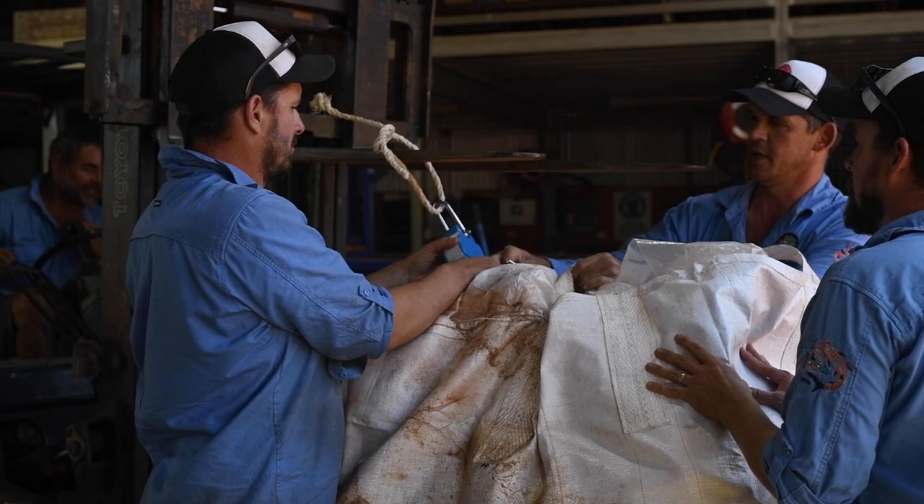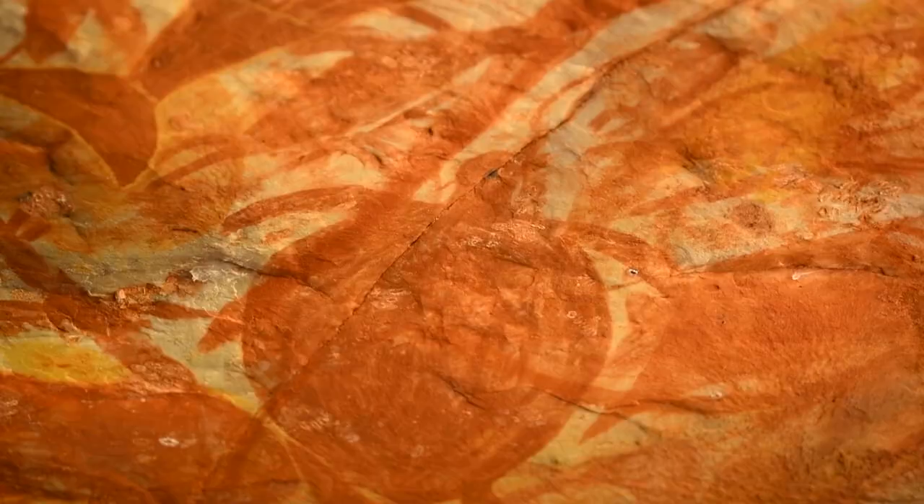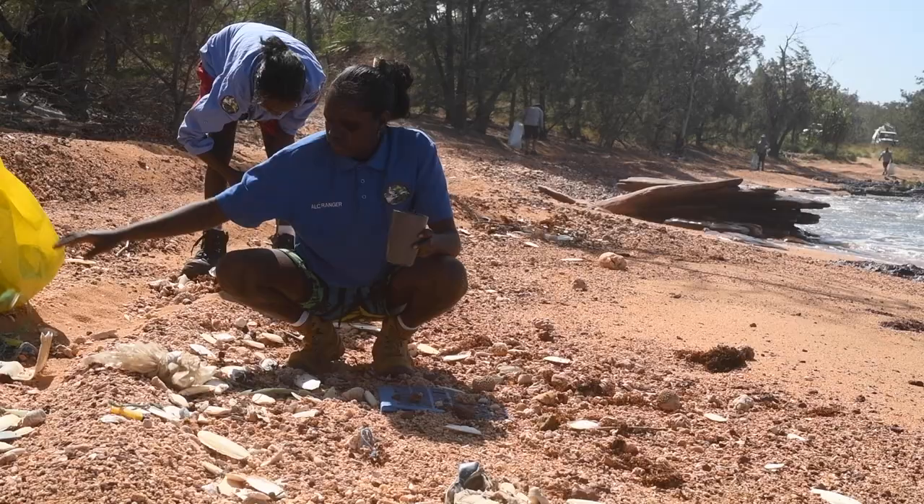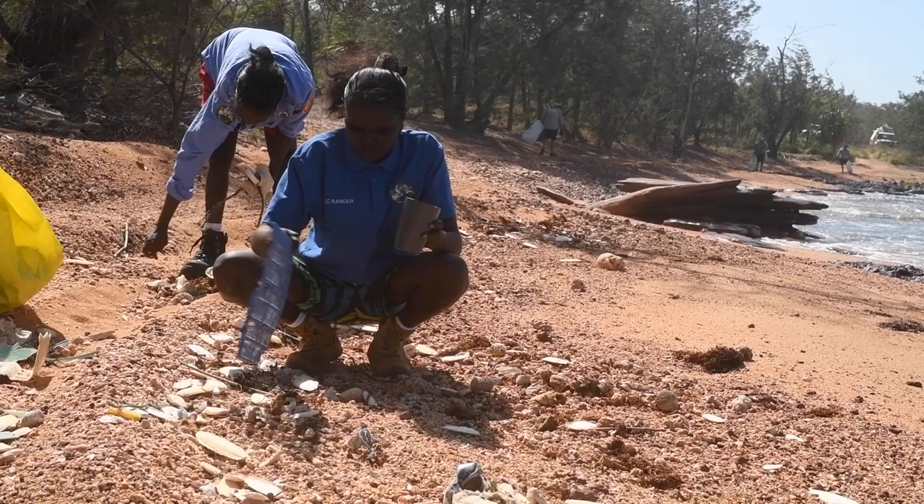My name's Kirsten, I'm the ranger coordinator for the east of Groote Island based in Umbakumba. As a ranger group we have heaps of tasks that we have to do — historical site maintenance, we do a lot of marine debris work, ghost net collection, and that consumes a lot of our time.